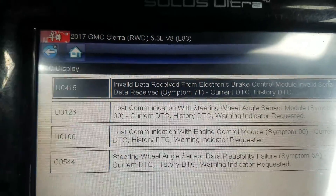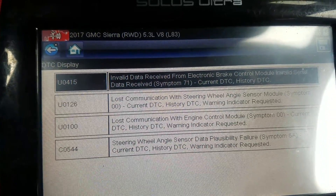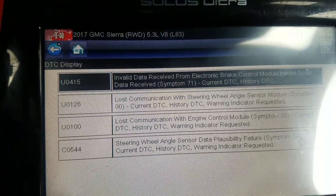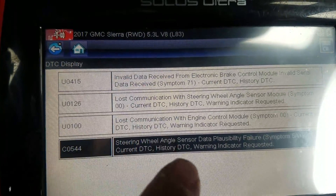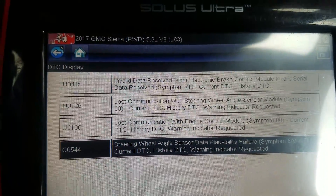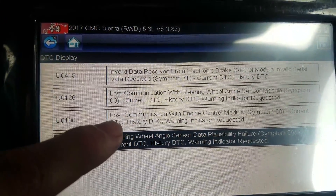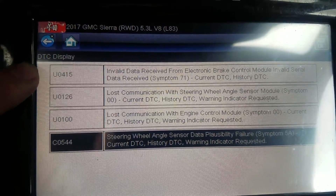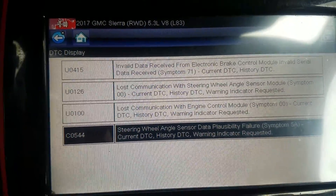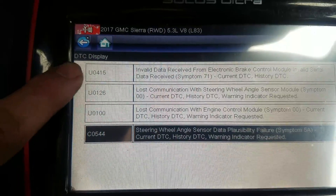So on this truck here, this is your U0415 code — that's basically the code being set and giving me that indication that steering assist is reduced. At one time or another I had a bunch of lost communication codes, and pretty much when I see a lot of lost communication codes it's because the battery died or you've changed the battery or unplugged something. Basically the battery died in this truck, it threw the U0415 code, and the issue with the power steering control module — which GM knows about — is that once this code is thrown, it's current all the time and never goes away.